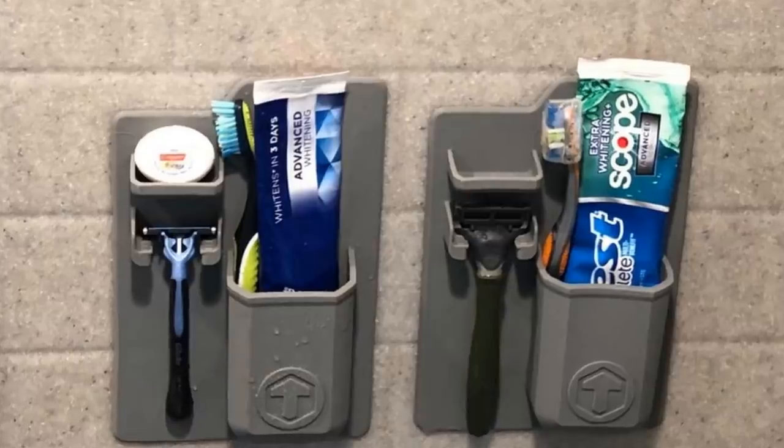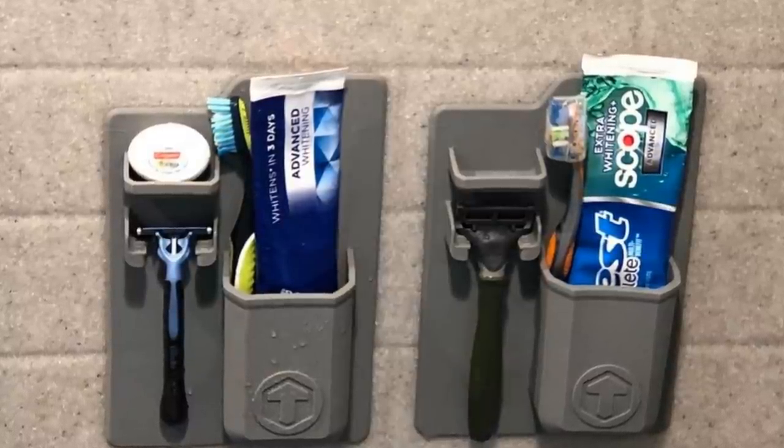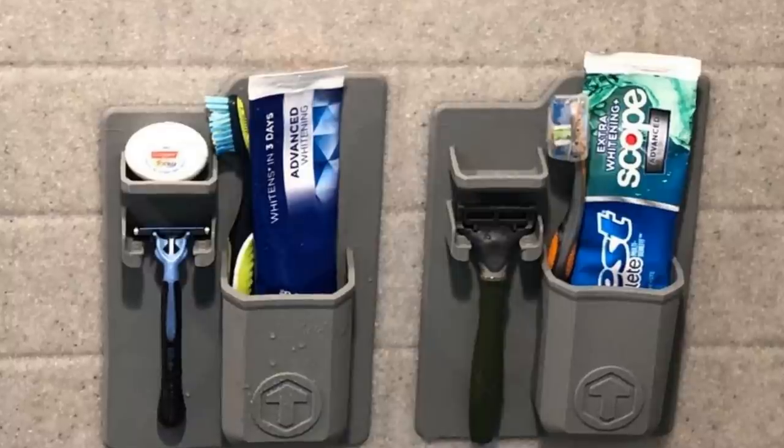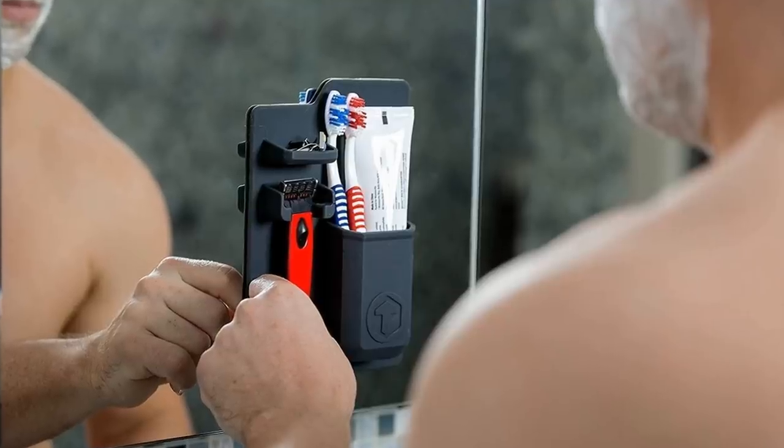14. This amazing toiletry holder can stick to any shiny surface in your bathroom, allowing for easy access to your essentials in the shower or above your sink. It's truly a genius invention.